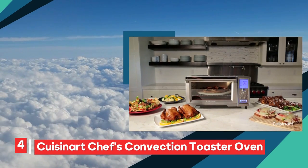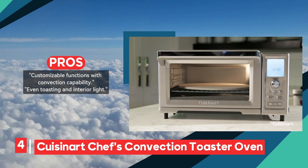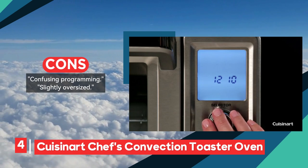Calling all serious cooks — the Cuisinart Chef's convection toaster oven is custom-made for you. With exceptional toasting, baking, and broiling capabilities, it stands out as a true kitchen workhorse.